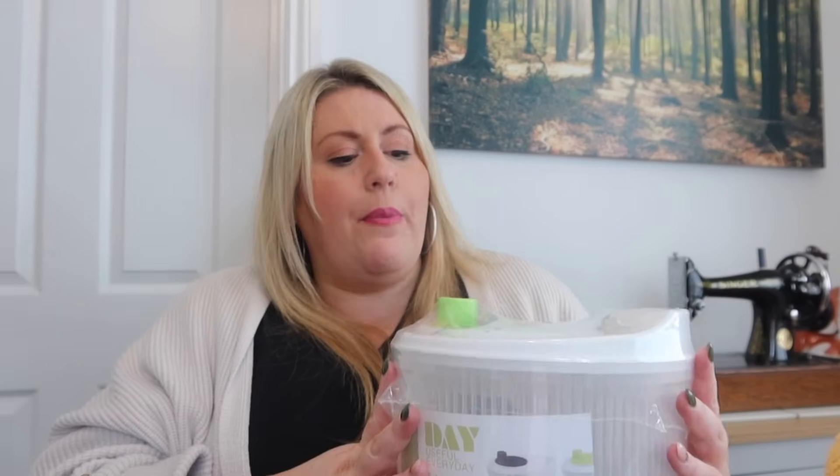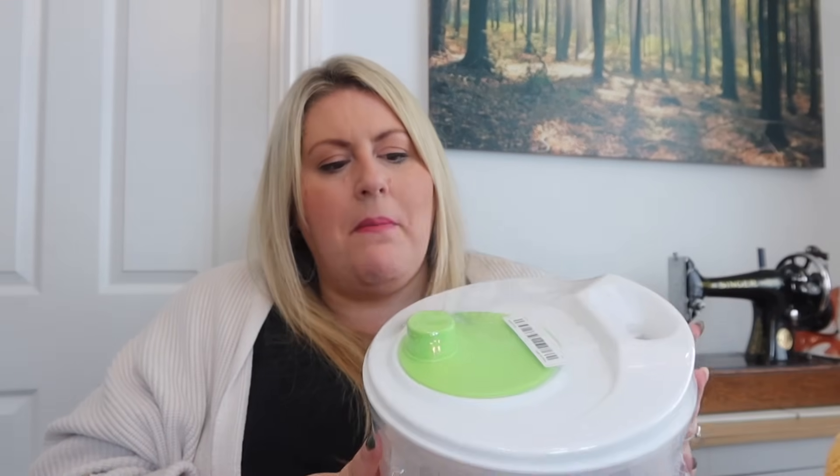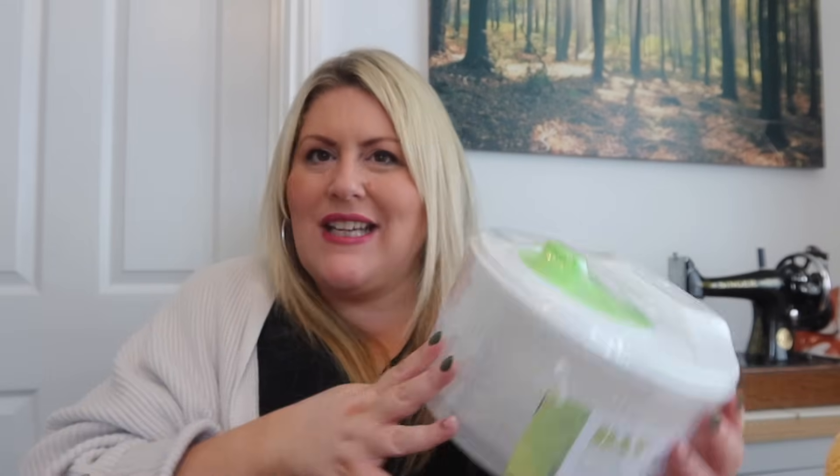Random purchase number two is a salad spinner. This was about three pounds and it's bringing back all the memories — I've actually wanted one for a while. It's got a green top, just like the one my mum used in the kitchen in the 80s. Even though you buy pre-washed bags of salad, I always wash mine, so now I've got a salad spinner.